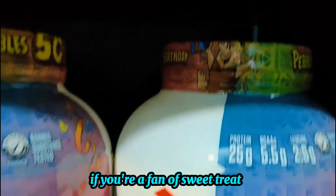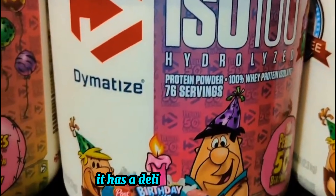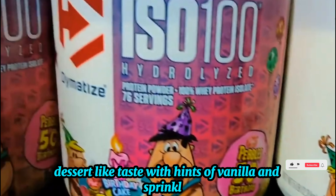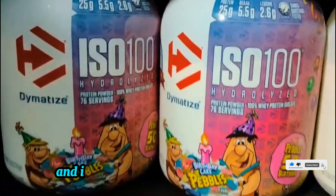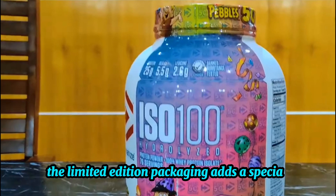If you're a fan of sweet treats, the Birthday Cake Pebbles flavor is a real game-changer. It has a deliciously creamy, dessert-like taste with hints of vanilla and sprinkles, making it enjoyable to drink even with just water. And if you're celebrating Dimetize's 50th Anniversary, the limited edition packaging adds a special touch.